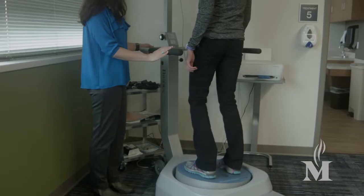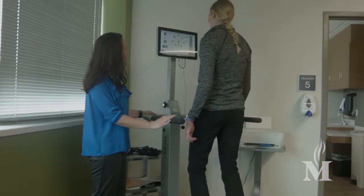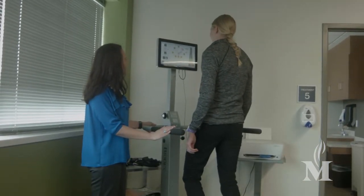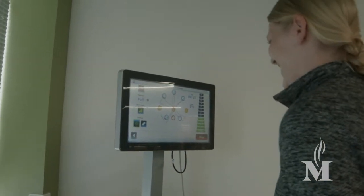Another unique piece of equipment at the Memorial East clinic is the Biodex SD, which is an objective way to measure balance. We use that with our vestibular and balance patients, and we can also use the Biodex SD to do pre-season testing for athletes who are at a higher risk for sustaining a concussion.